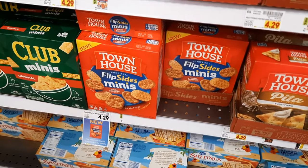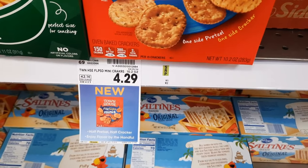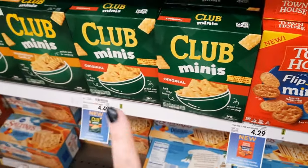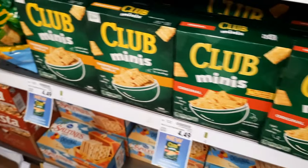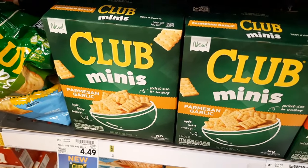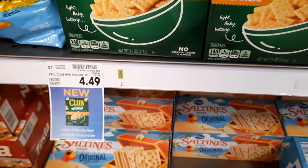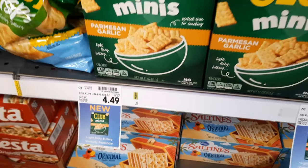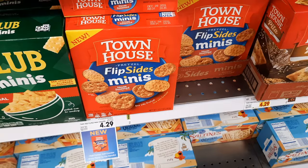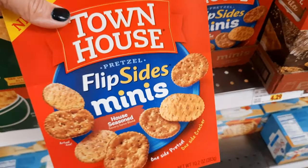Check out these Townhouse or Club crackers — the mini crackers. Make sure you grab the right specific flavor. They're normally priced at $4.29 and we're grabbing three boxes, so out of pocket is $12.87. But here's where it gets great: Ibotta has a rebate for $2 back on each box, plus Kroger Cashback for the exact same deal, both with a limit of three times. That's $12 back total, leaving the final cost for all three at just 87 cents, or 29 cents each.